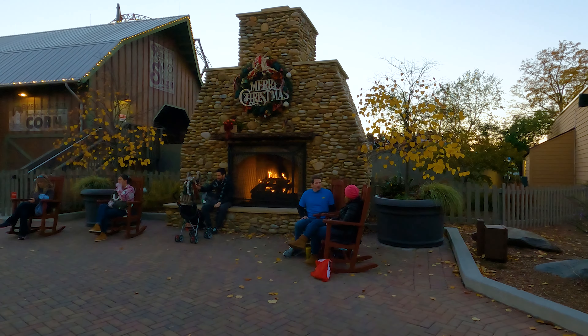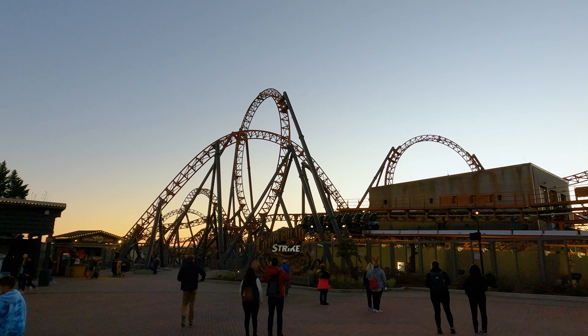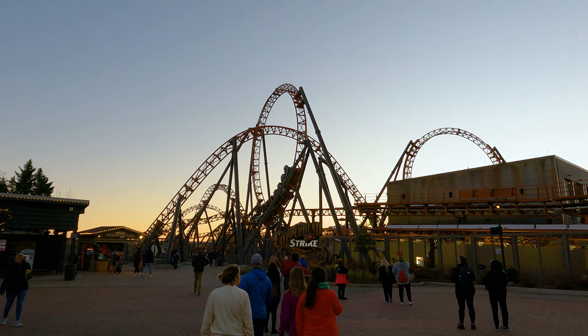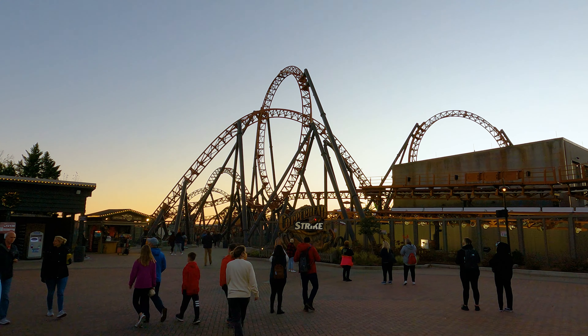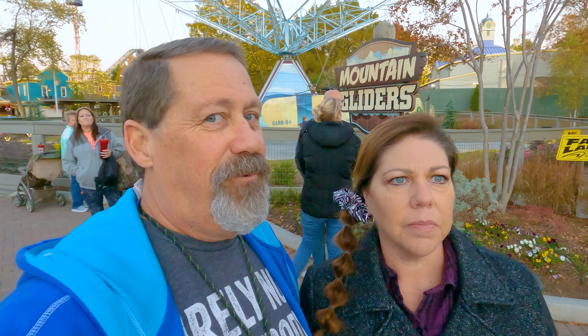Oh, that looks cozy! That's the Copperhead Strike — it's fun, very fun. The only thing I have an issue with, just because of my back, is that when you very first start off they turn you upside down for about five seconds, it pauses and stops, and then you slowly go. Yeah, it's not easy for an old man like me.